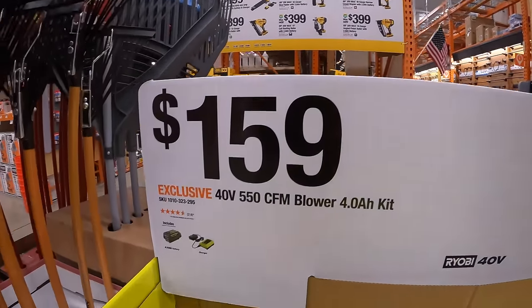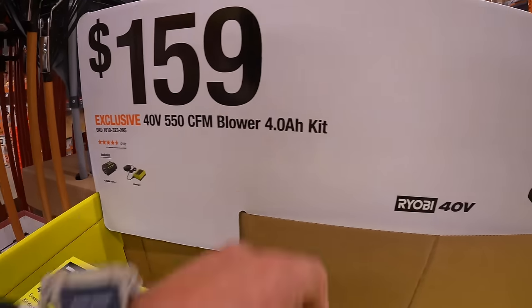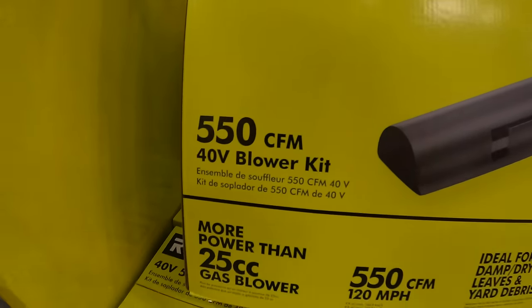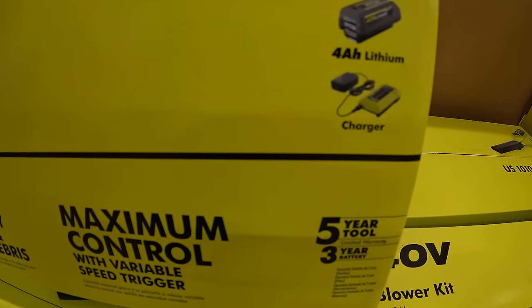For $159, Ryobi has a 40-volt 550 CFM blower as a kit with a 4 amp hour battery. 550 CFM — that's not a bad deal at all — 4 amp hour battery and a slide-on charger.